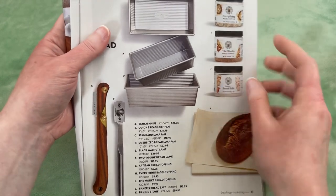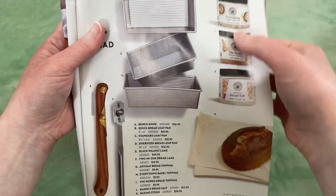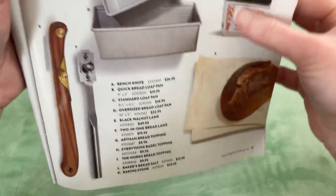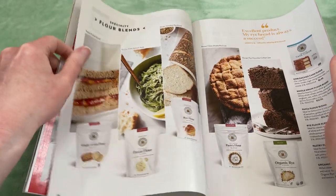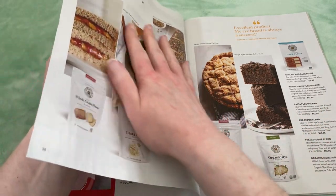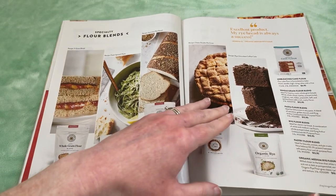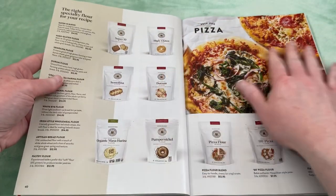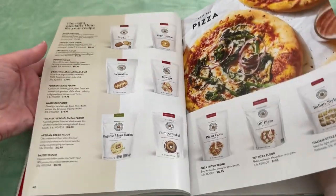There are other bread tools — the things you use to score the tops of your loaves, different flavorings, different loaf pans. Here we've got different specialty flours — there's a bird really going to town out there, can you guys hear that? Whole grain flour, pasta flour, rye flour, pastry flour, organic rye, unbleached cake flour. Even more: high gluten, semolina, mascarina. If you need a flour, they've just about got it.